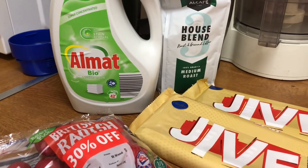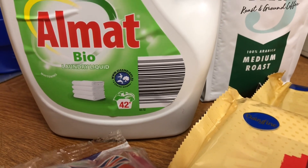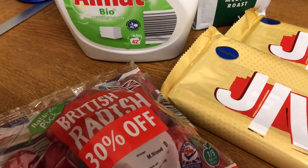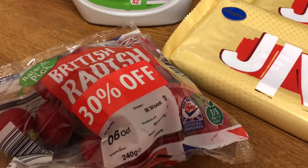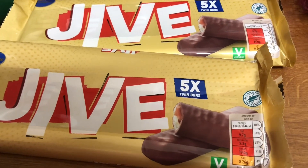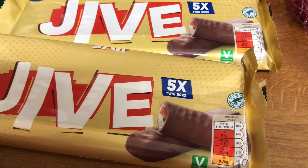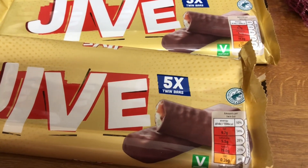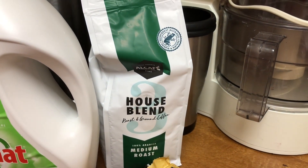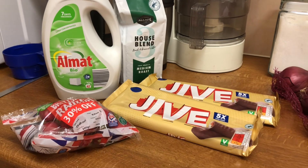And this is what I actually bought. I got some of their laundry super concentrated liquid, bio, 42 washes — we'll see if we can get 50 out of that. That was £2.59. I got some radishes, reduced 30% off, so those were 35p. I bought two of these Jive bars — they're a bit like Twix, 69p each, with five in a pack, but I just have one at a time. And their house blend coffee is only £1.39. So I actually spent £5.66, because I found 5p.